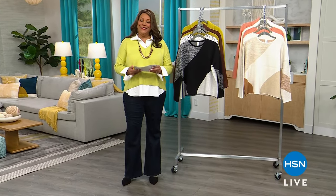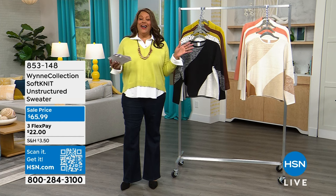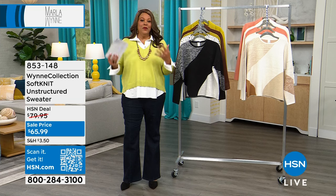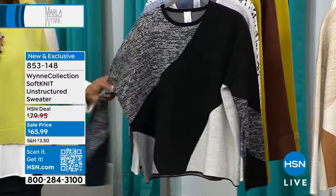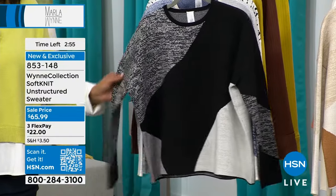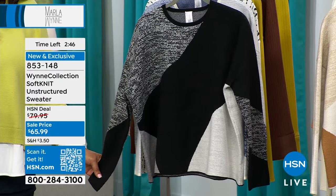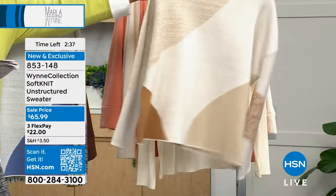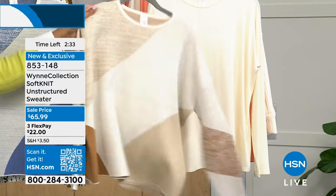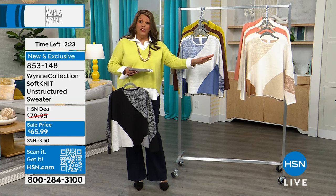Welcome back — it's Debbie D with Marla Wynn, also known as Marla Ginsburg. Former TV producer who lived in Paris and made the transition to producing the best high-quality clothes. On sale today: a sweater at $65.99 that has a hint of bird's eye jacquard pattern. I have it in black-creme fraiche, creme fraiche-blue, and a creme fraiche neutral. Black is the most limited. When it's $20 to get home on FlexPay — if you're new to HSN, Marla Wynn is exclusive to HSN and QVC family.